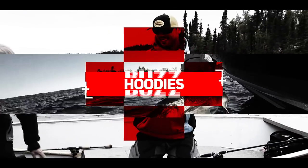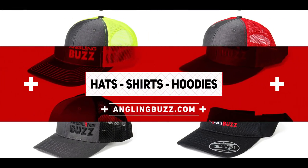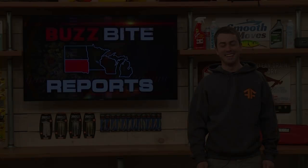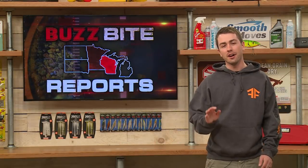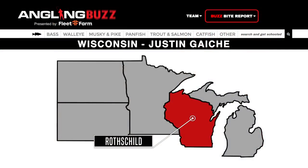Look at the size of that beast. Welcome back to Angling Buzz. For our next report, we're going to head over to north central Wisconsin where Justin Geicke's been on a multi-species bite.